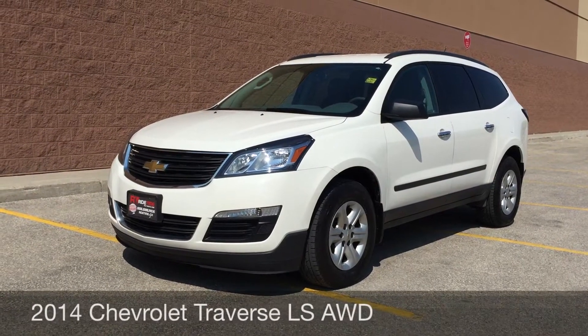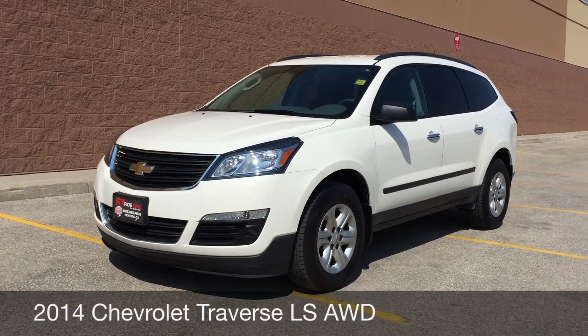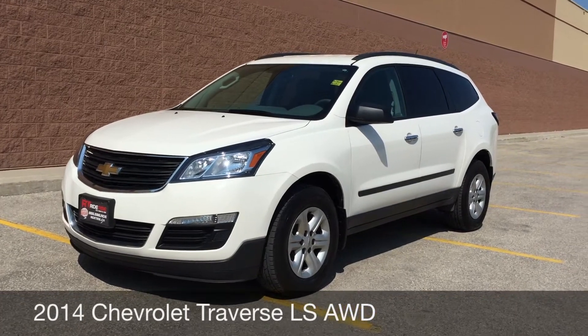Hey, this is RideTime with two locations. What we have here is a 2014 Chevrolet Traverse LS.